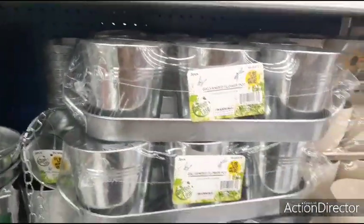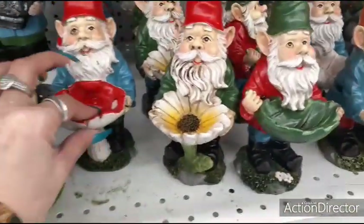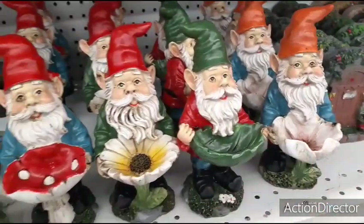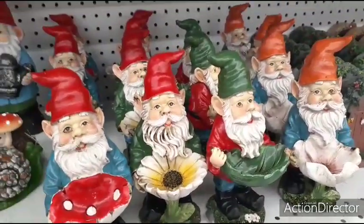You also get these for $1.99 — not too bad of a deal. They have these gnomes that are holding a little mushroom, the daisy, the leaf, the flower. They are $1.99.